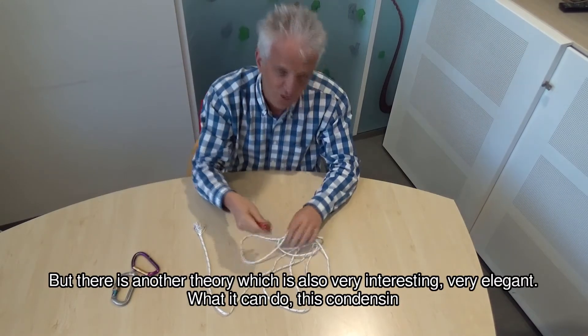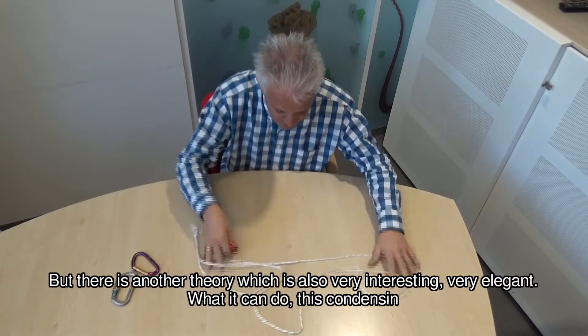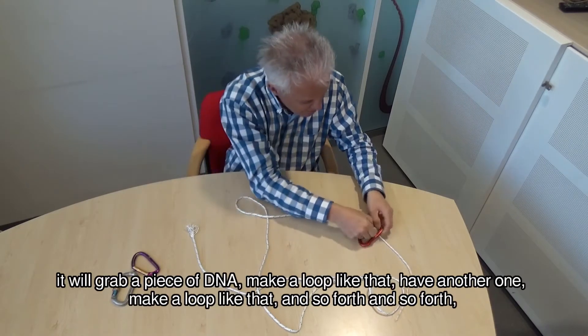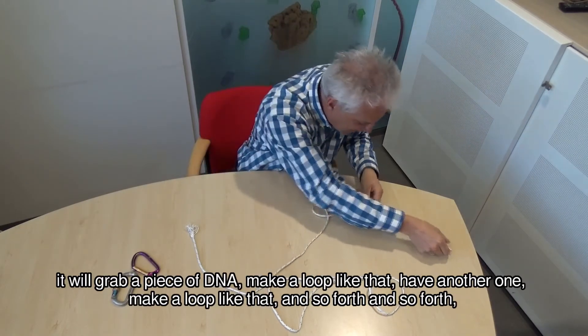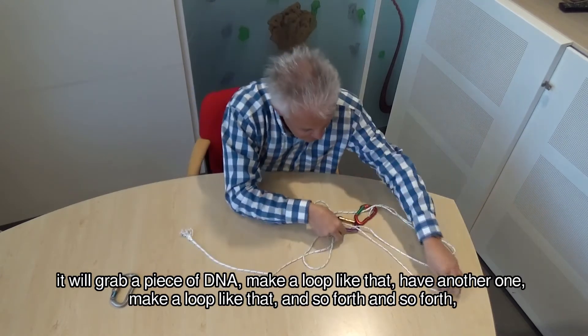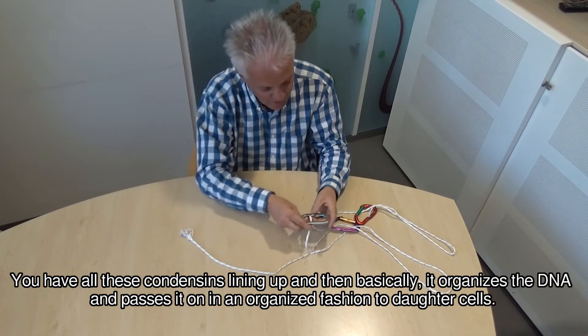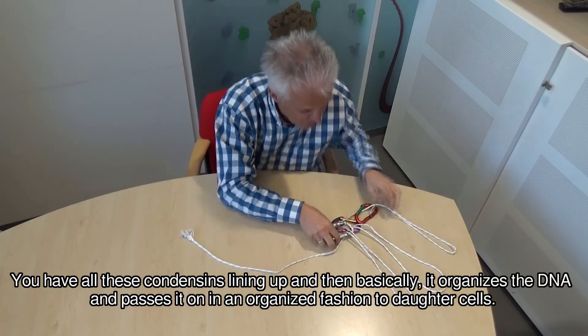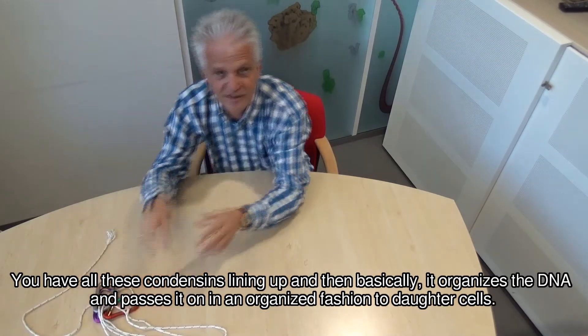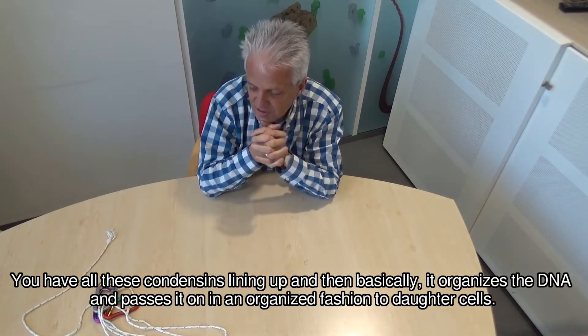But there's another theory which is also very interesting, very elegant. If you have this mess, what condensin can do is grab a piece of DNA, make a loop like that, have another one, make a loop like that, and so forth and so forth — you have all this condensin lining up and then basically it organizes the DNA and passes it on in an organized fashion to daughter cells.